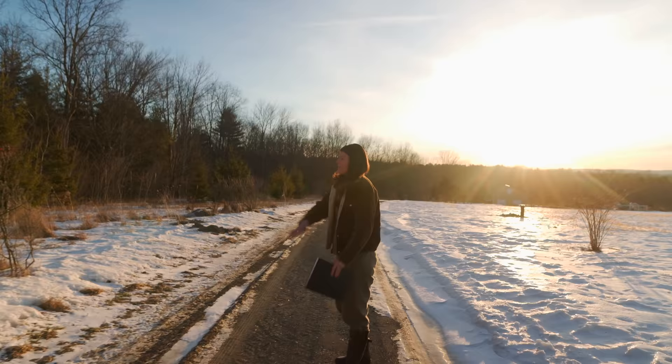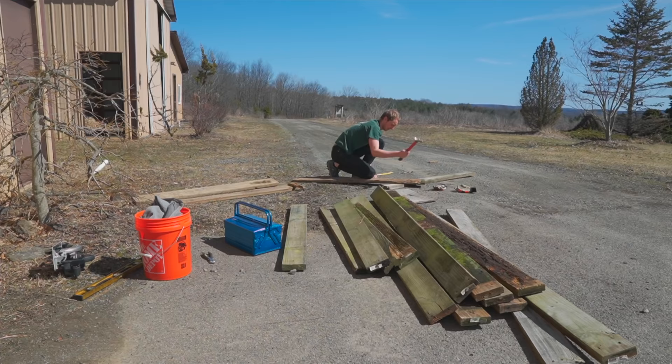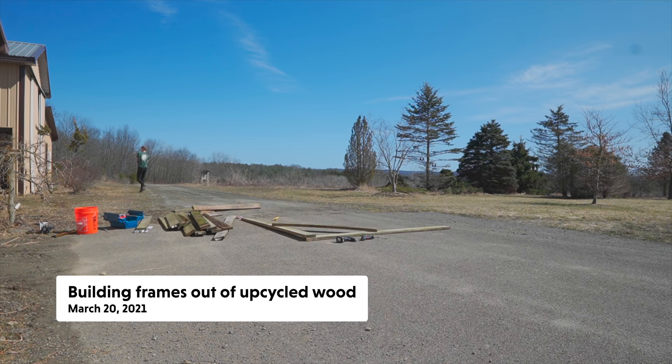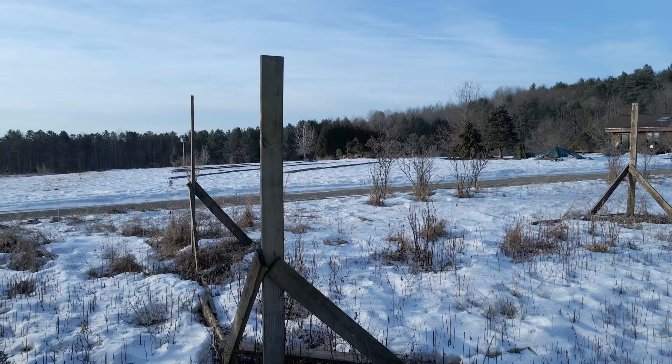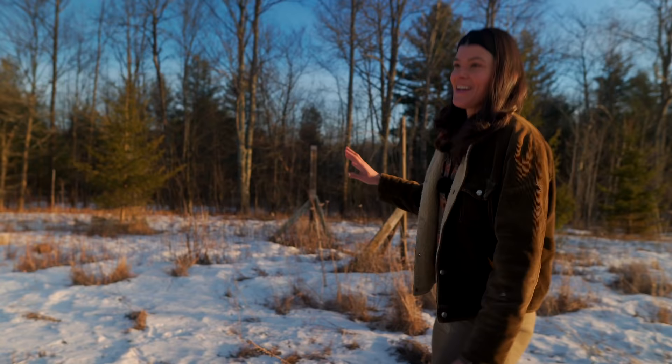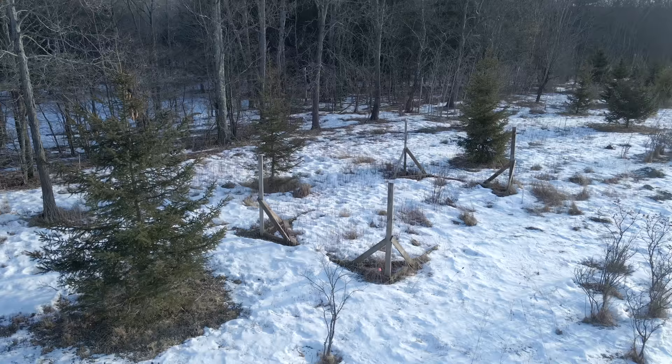Sonder actually built these frames so we could imagine where a potential greenhouse would be. We're probably not going to get to a greenhouse this year, unfortunately. We're doing too much renovation and landscaping, and it would be another cost we probably wouldn't be able to bear this year.